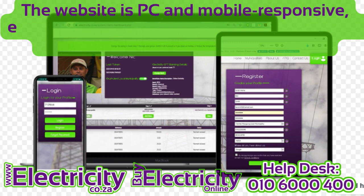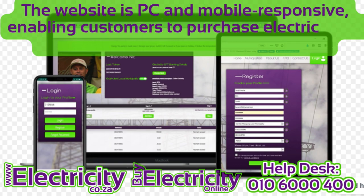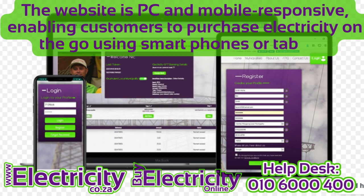2. Mobile accessibility. The website is PC and mobile responsive, enabling customers to purchase electricity on the go using smartphones or tablets.